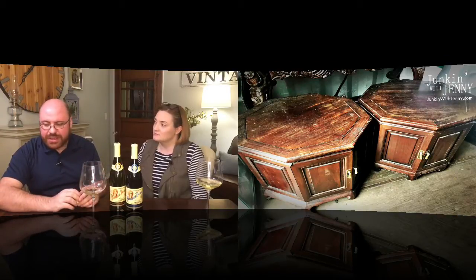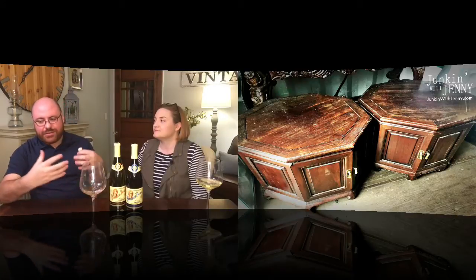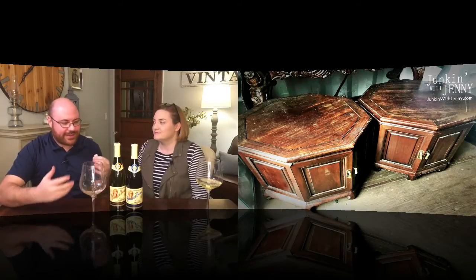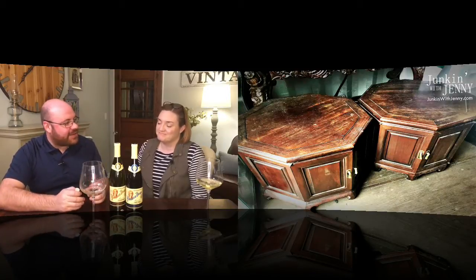I like using what exists — I like the grain of the wood. I like the look of it.